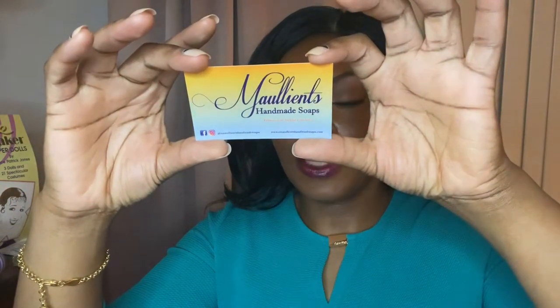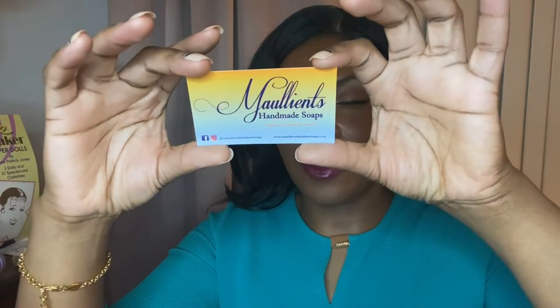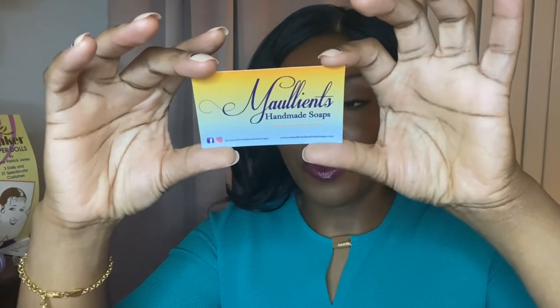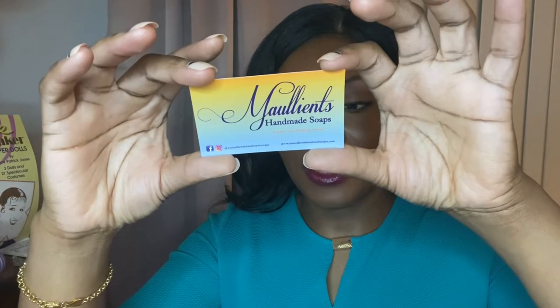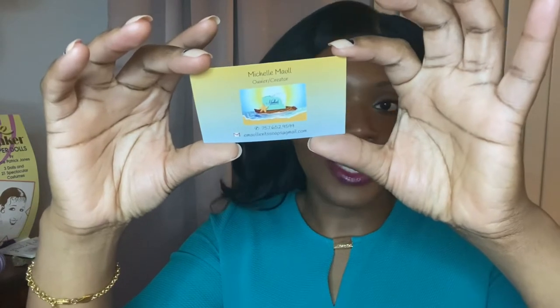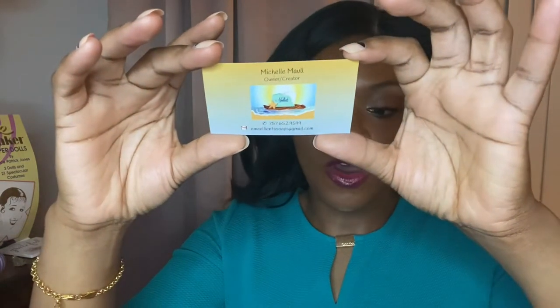As you can see, Emollients — M-A-U-L-L is how the owner spells her last name — which is the wordplay she put in the name of her company. This is the information here, which I'm guessing is okay to share even though they're on hold right now, and I'll explain that in just a sec.